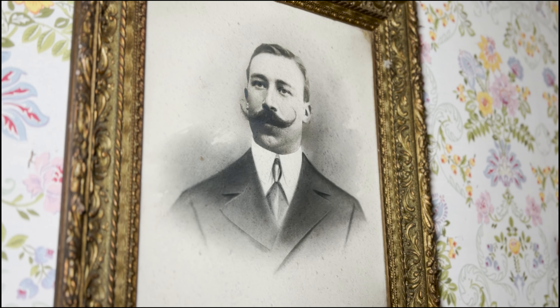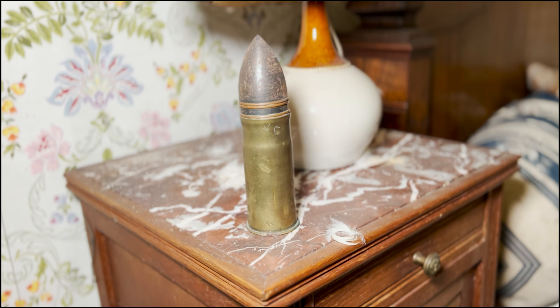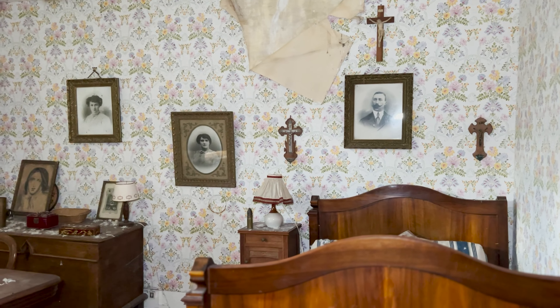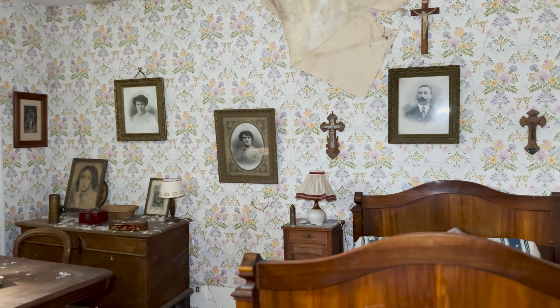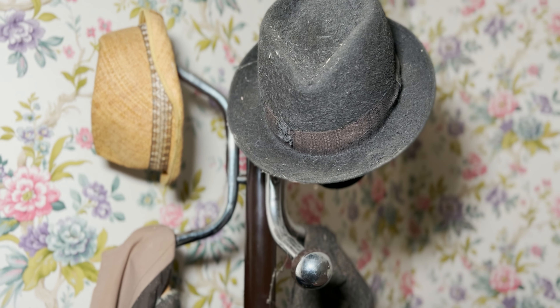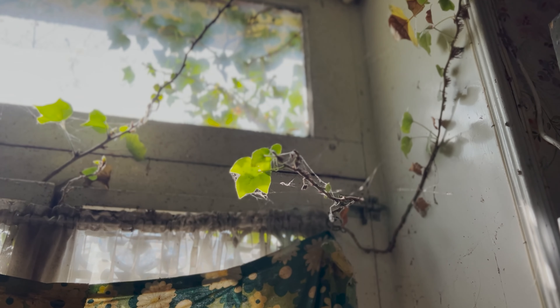As you step into this abandoned house in France, it's like you're traveling back in time. The wife of the man who lived here was a florist and her touch can be seen in every corner of the house — from the carefully arranged vases of dried flowers to the delicate wallpaper patterns. Join me on my adventure through this time-capsule.